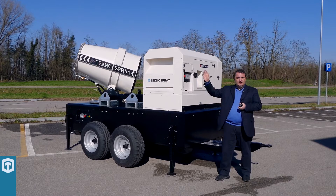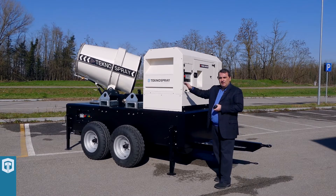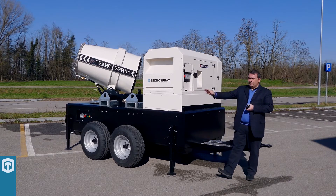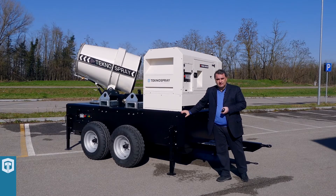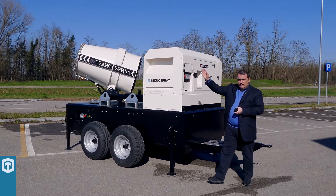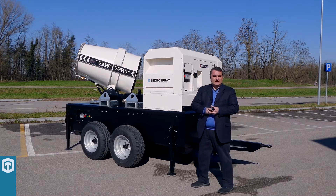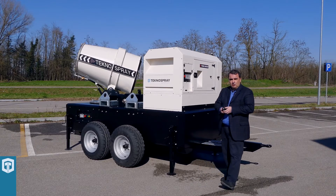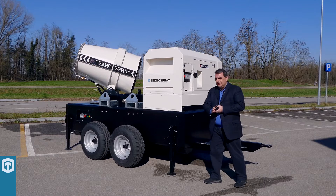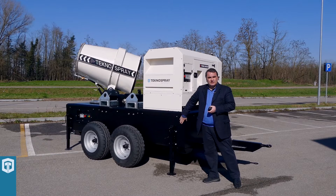There are units with trailer or skid mounting and, like in this case, with generators and water tank integrated. This machine is called the TKS40 Trailer Power Tank. It is a water nebulizer with a 7.5 kilowatt electric motor, 40 meters minimum throw of water, a 20 kVA generator, and a 2000 liter water tank.